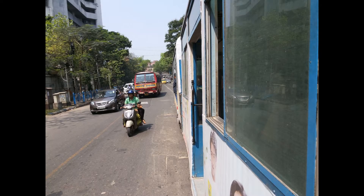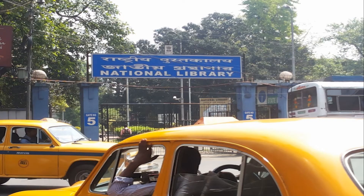You can also experience the tram train journey on the roads of Calcutta, and the National Library which is quite famous there.